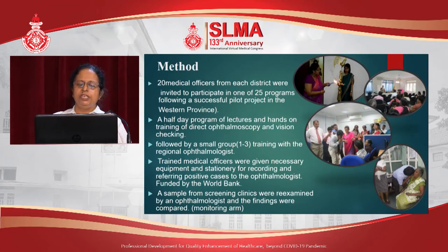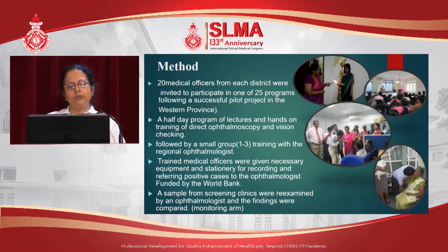Twenty medical officers from each district were invited to participate in one of 25 programs following a successful pilot project in the Western Province. A half-day program of lectures and hands-on training of direct ophthalmoscopy and vision checking was done, followed by small group training with the regional ophthalmologist. Trained medical officers were given necessary equipment and stationery for recording and referring positive cases to the ophthalmologist. This was funded by the World Bank under the Innovative Projects Scheme. A sample from screening clinics were re-examined by an ophthalmologist and the findings were compared — this was our monitoring arm.